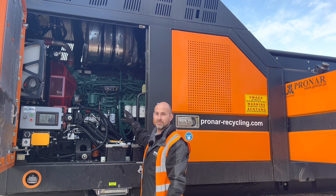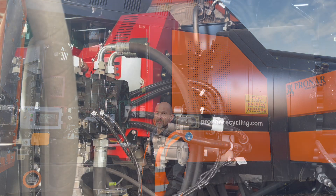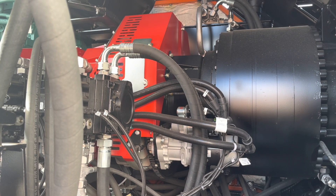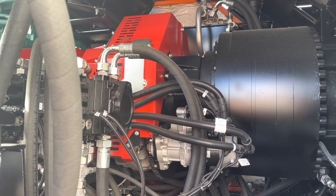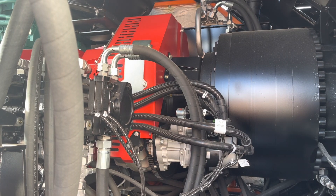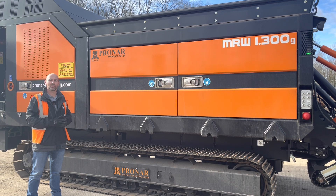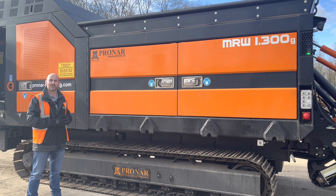Moving from the back of the engine, we then have the drive system for the single shaft. The drive from the engine goes to a fluid flywheel, which is mounted underneath the red guard. From there it goes into a gearbox, which then in turn drives a single shaft behind these two doors here where the counter knives are kept. We're going to open them up and have a look at how the system works.